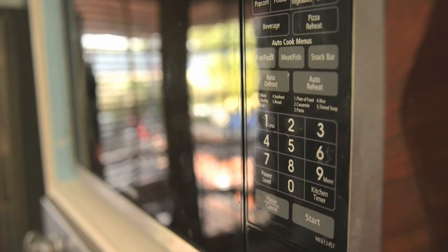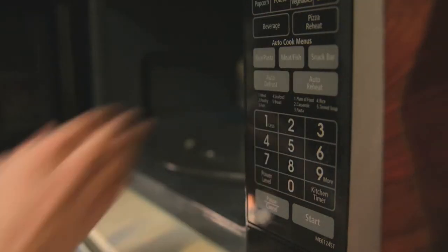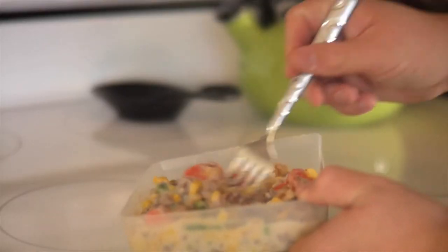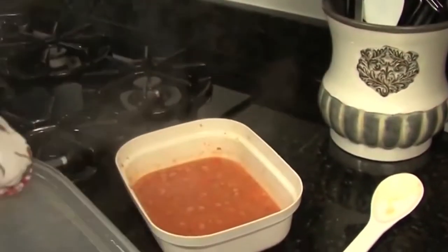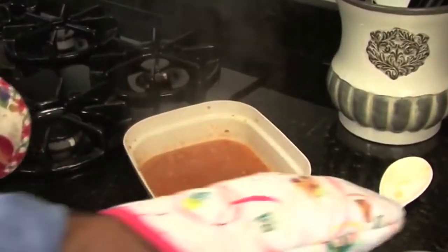Microwave ovens don't always heat foods and beverages evenly, so allow the food to cool before opening the door, then stir and test it, especially before serving a child. And always open lids or covering away from your face to allow hot steam to escape.